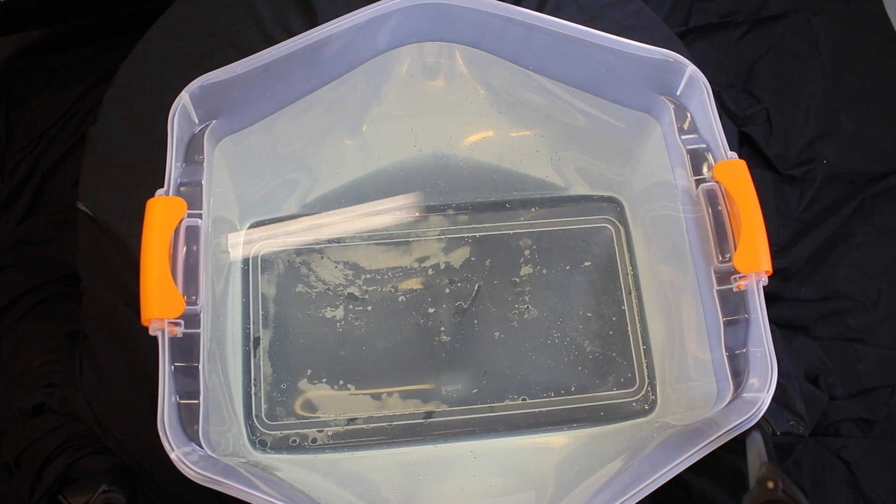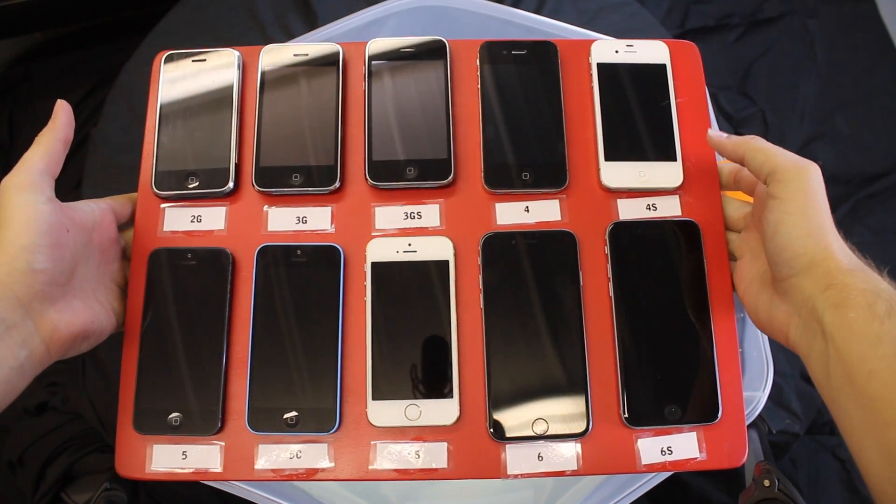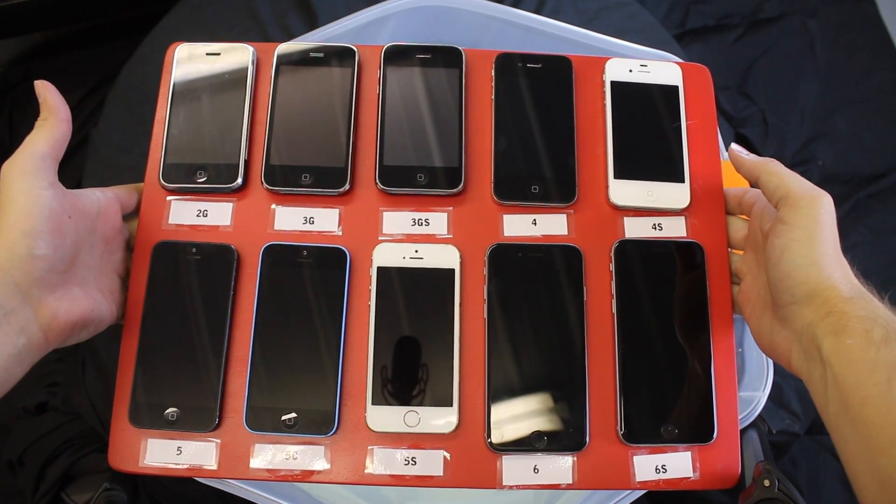Hey guys, Zach here. If you caught my other video where I discovered just how water resistant Apple's new iPhone 6s are, then maybe you got curious like me to see how water resistant Apple's other phones are. So today I have one of every generation of iPhone that Apple has ever produced, and I'm going to throw them through a quick water test to see just how water resistant they all are.